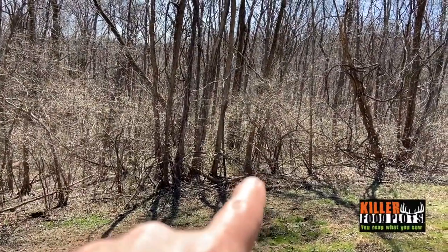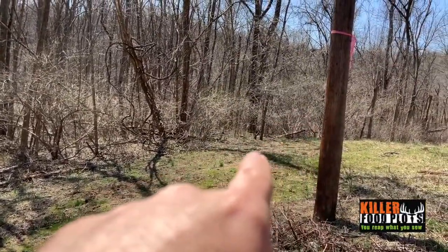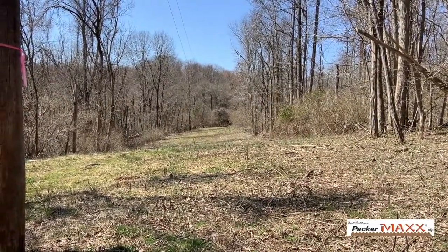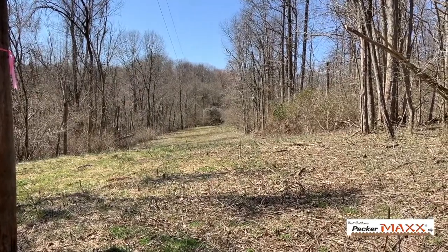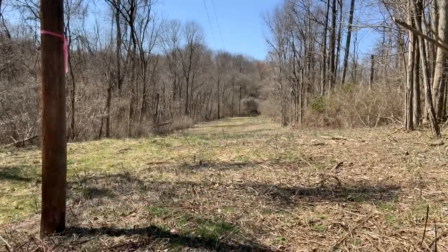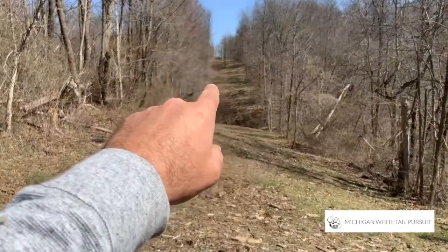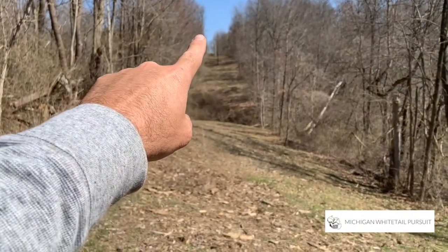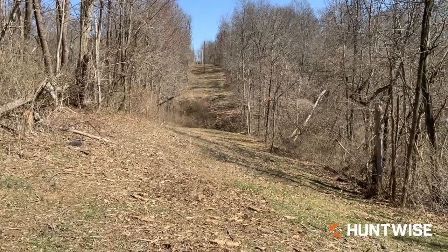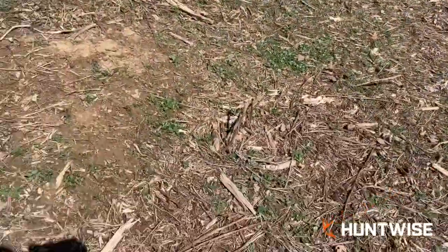I just came up out of that funnel where that scrape was — heavy trail came out right over here. This is a power line, pretty far from the road. The road's just around that bend there. You can't see this spot from the road, and it rolls down here and back up. There's a private driveway — you can just barely see the house way up there — but for the most part this is a pretty hidden spot.